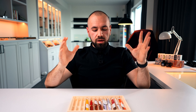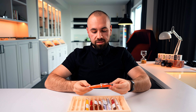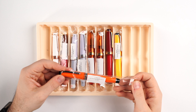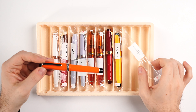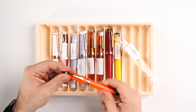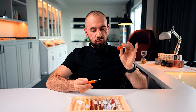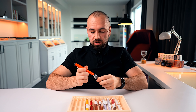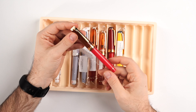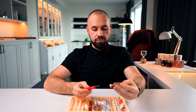Moving to the Sailor Pro Gear Regular — we're going increasingly larger in length and size. This series is equipped with 21-carat gold nibs. We have a beautiful orange one here — don't get me started on the orange and black combination, because it looks stunning. We have plenty of them, and I challenge you to tell me this isn't pretty.